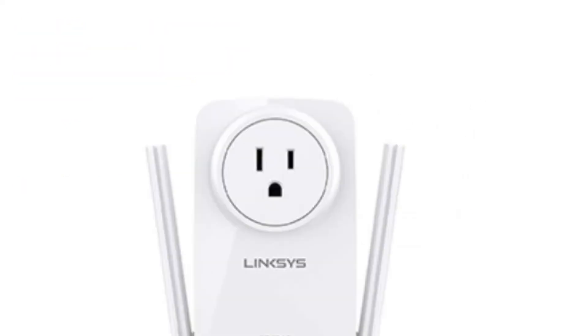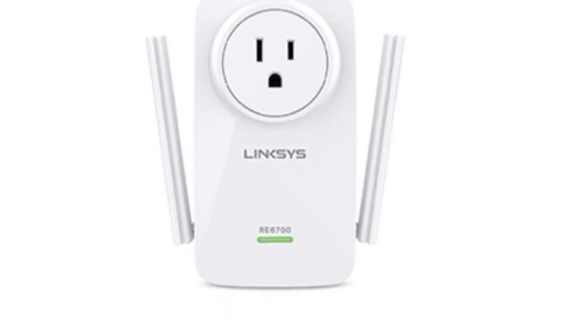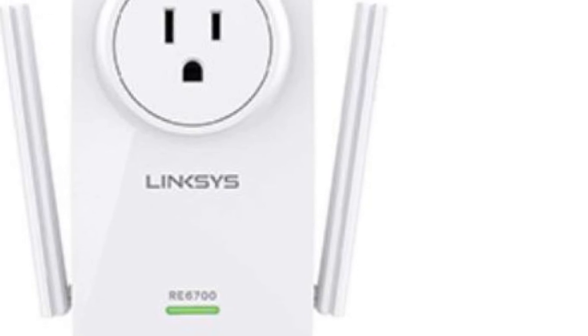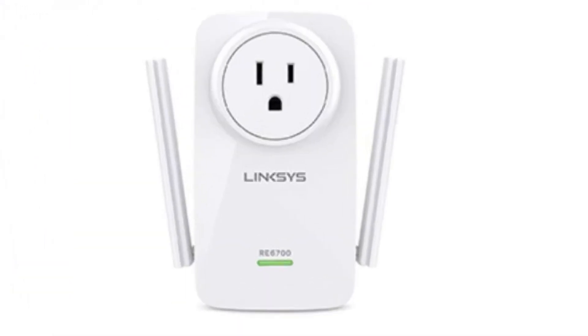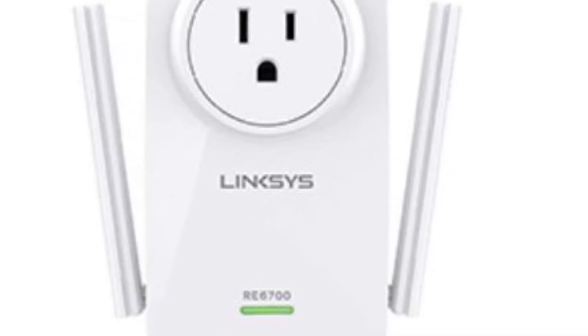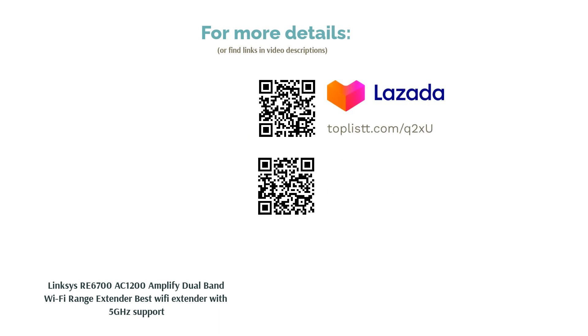The next product is the Linksys RE6700 AC1200 Amplified Dual-Band Wi-Fi Range Extender, best Wi-Fi extender with 5 GHz support. Thanks to the Linksys RE6700, you can eliminate dead spots in your house without having to replace or reconfigure your router. Operating on both 2.4 GHz and 5 GHz bands, it features beamforming and crossband technologies to ensure your device is automatically connected to the best available band for better performance.